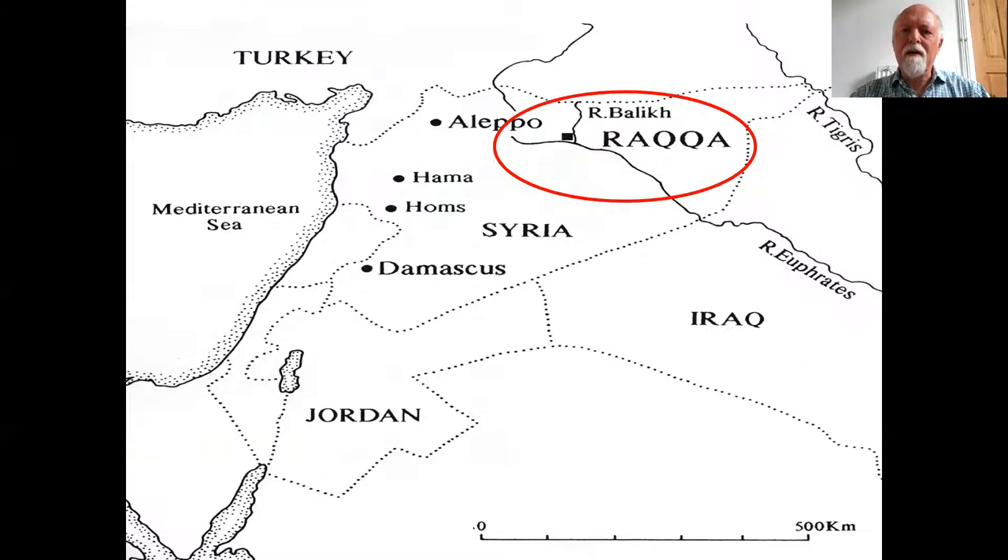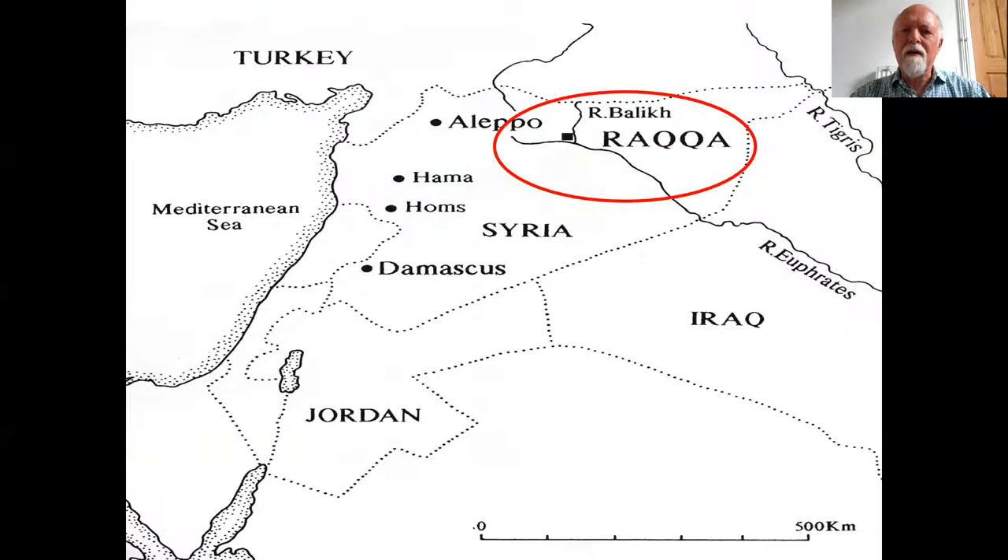Here you can see a map of Syria, and here is the main center where I've been working until the war started in 2011. Raqqa was the capital of the Abbasid Caliphate in the early 9th and late 8th century, and it was a very powerful center with domain over an area stretching from southern Spain to northern India. It is located next to the river Euphrates, one of the two famous rivers that flow into the Persian Gulf and originate in the Turkish mountains.